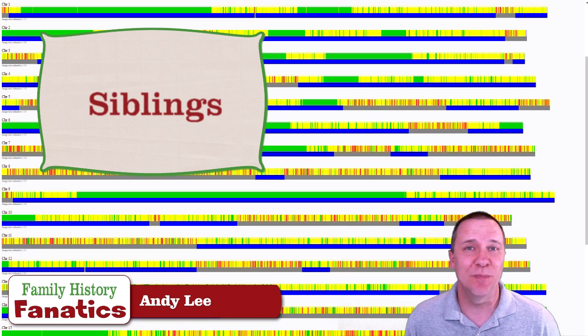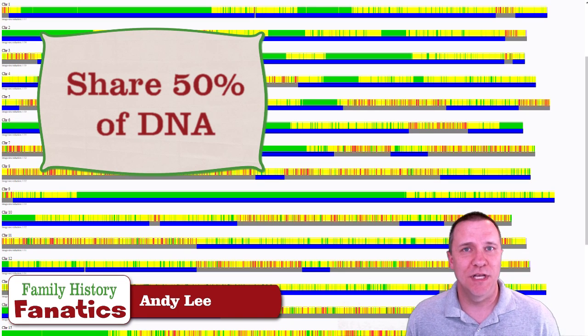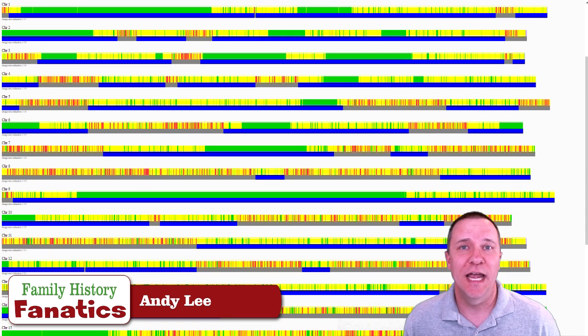Our last very close relationship is siblings, and it doesn't matter if it's brothers, sisters, or a brother and sister — when looking at autosomal DNA it is going to look the same. One thing we notice right away is that it's not blue bars all the way across everything, because siblings only share about 50% of their DNA with each other. So there are going to be some blue bars where it is a match, and also gray bars where there is no match.